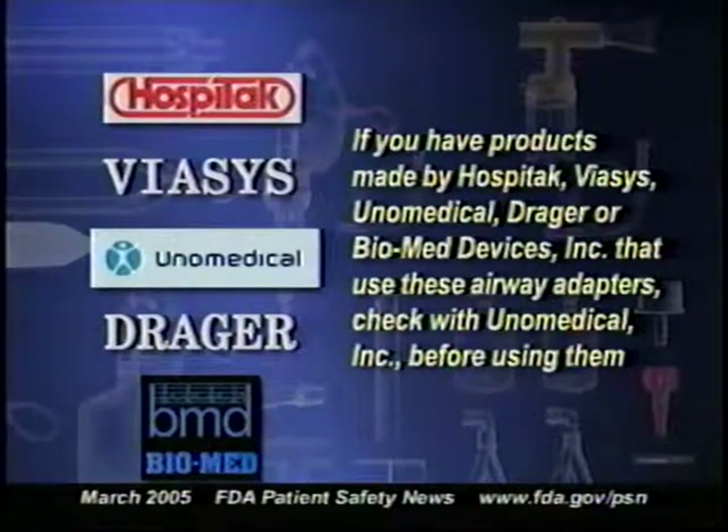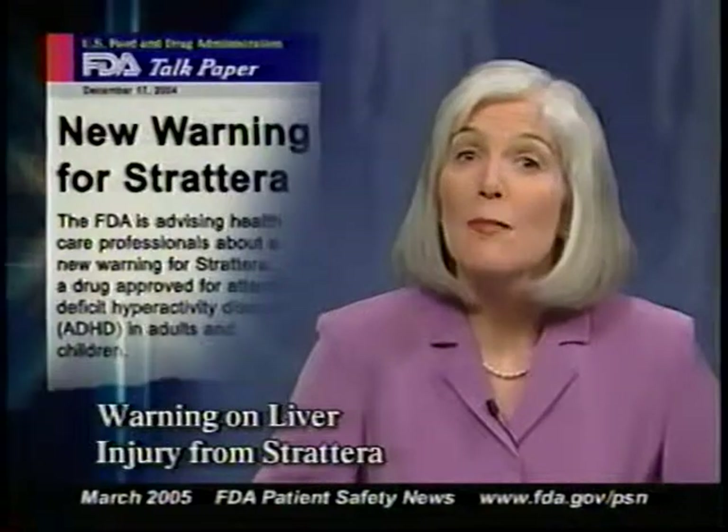If you or your patients have products made by Hospitac, Viasis, You Know Medical, Drager, or Biomed Devices Incorporated that use these airway adapters, you should check with You Know Medical Incorporated before using them. If you're unsure of the manufacturer or model number of your airway adapters, you may want to get this information from your supplier. You'll find a complete list of the recalled products and the model numbers on the FDA website, along with the phone number of You Know Medical Incorporated.